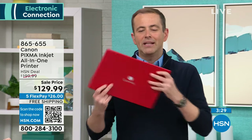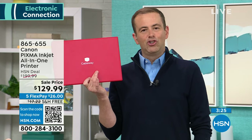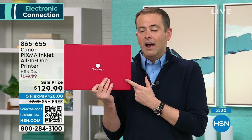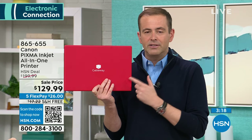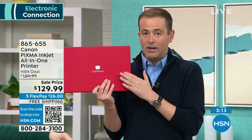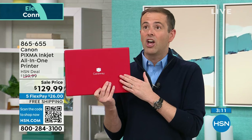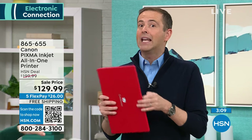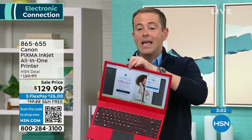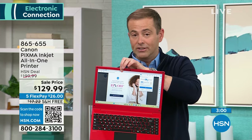If you've been watching from the beginning of the hour, you already know it is our most powerful Gateway laptop of the year at a jaw-dropping price. When we reveal the price of this Ryzen 5 processor with THX audio — that's George Lucas — and all the features and specs, you'll be shocked. It is no money for this. If you know anybody that needs a laptop for school, college, university, or a new computer at home, the deal we're about to launch is a mega deal, truly.